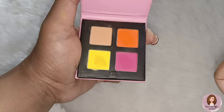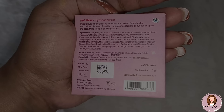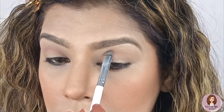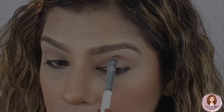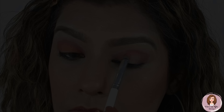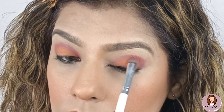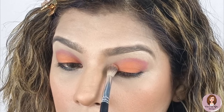Now I will use the My Glam eyebrow pencil. The shade is light, but it is great for daily wear. When my eyebrows are filled, I notice it has a spoolie inside, which is very good — it's a great feature to have in any pencil. I'll show you how this effect looks. I think I should try a slightly darker shade, but this is still good for the eyebrow space. The eyebrow pencil gives a natural effect, and it looks good.